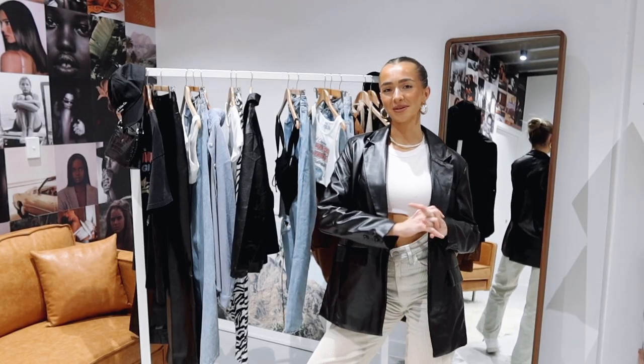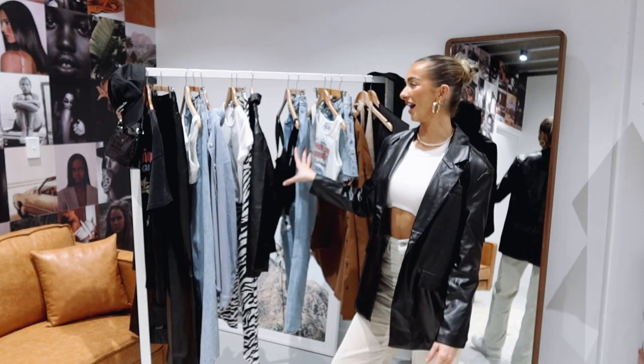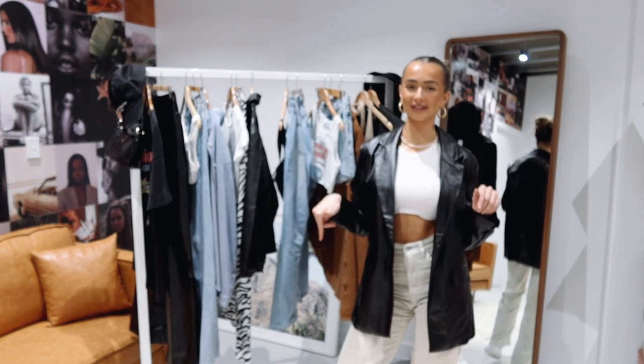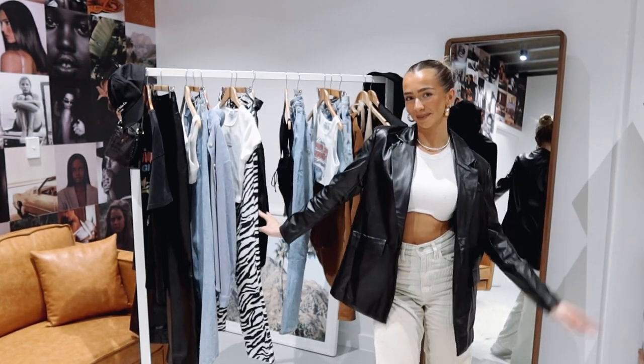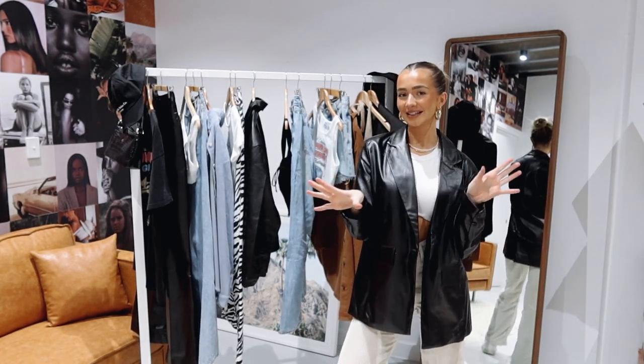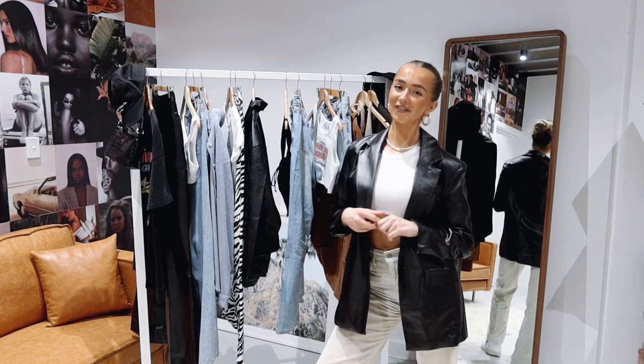That was today's video and my interpretation of streetwear styled outfits. I hope you enjoyed! As always, everything will be linked down below in the description box so you guys can shop all of these looks. Make sure to give this video a massive thumbs up so we know to film more videos like this. We'll see you guys in the next video very soon!